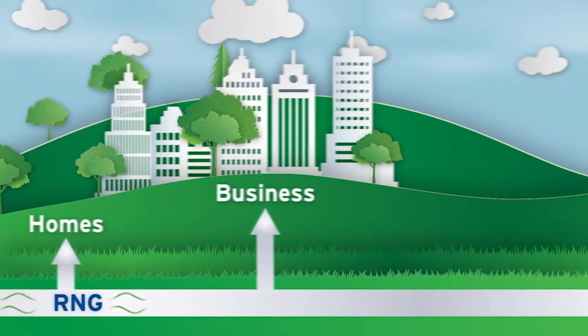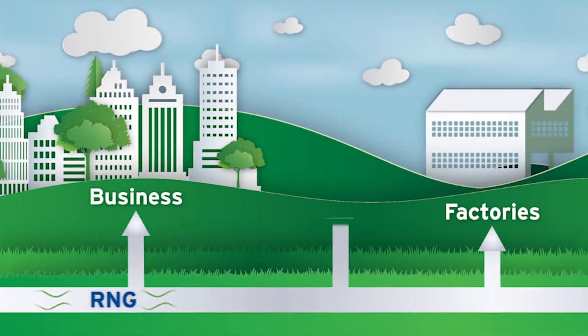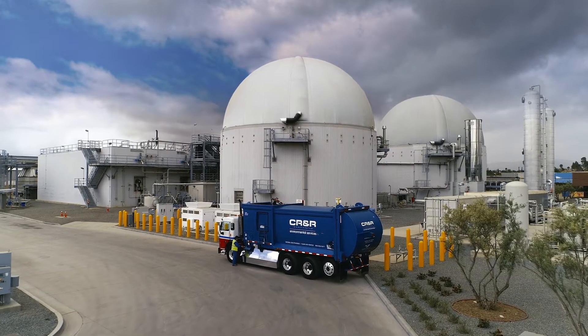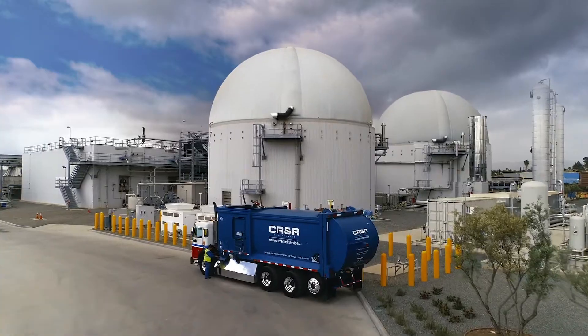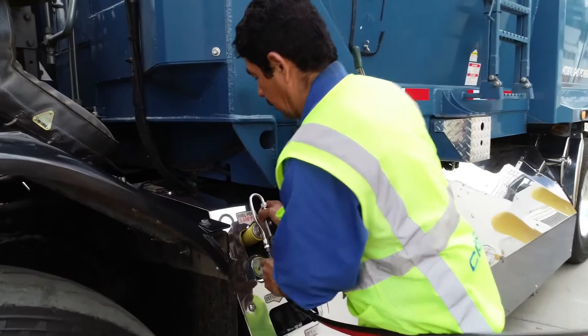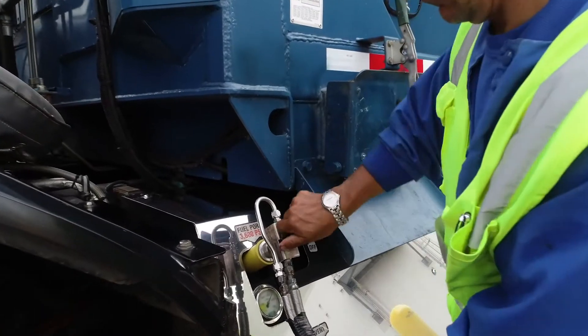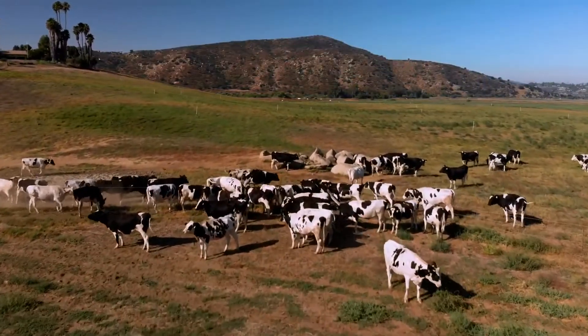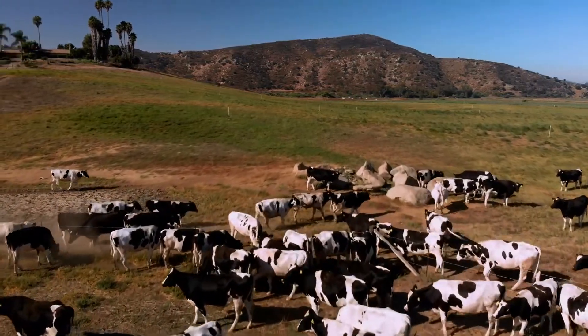Renewable natural gas can also power cars and trucks. Here's our waste truck again, getting refueled from the clean renewable natural gas being produced right here at the anaerobic digester farm.